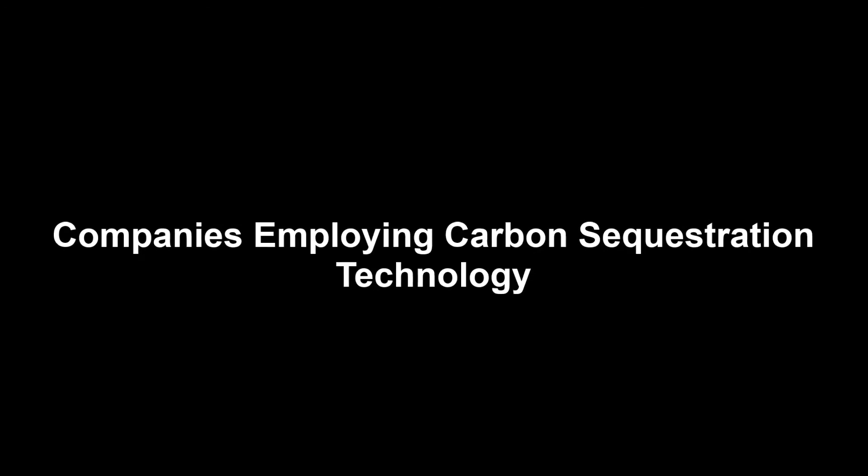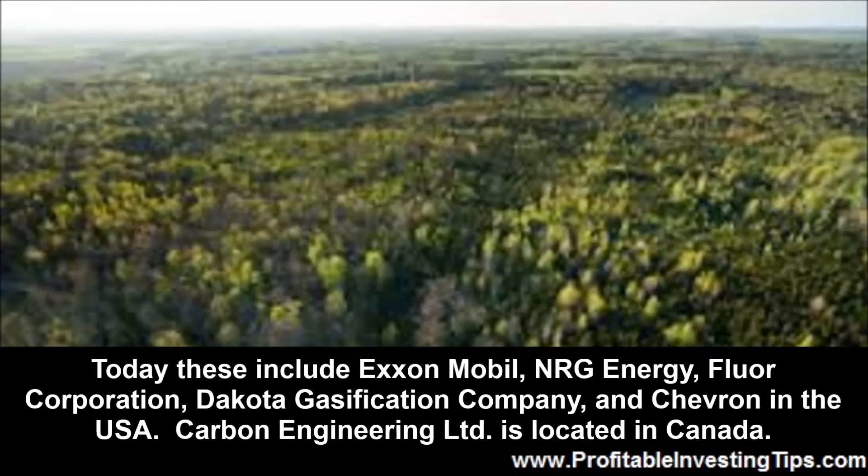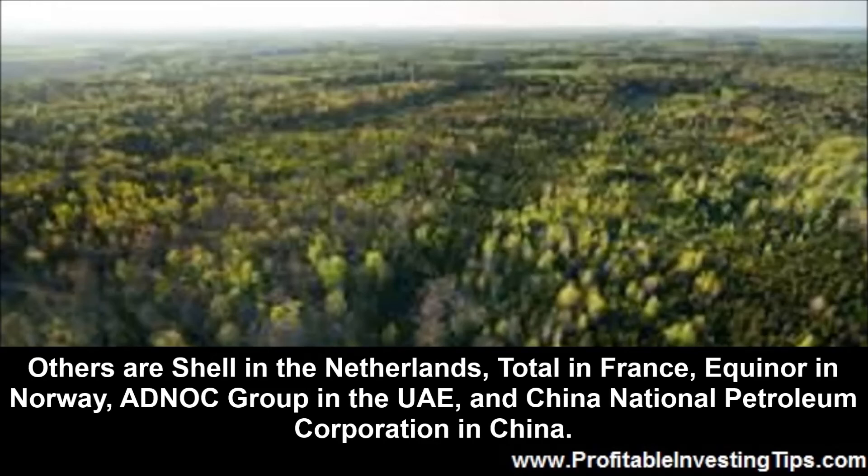Your carbon sequestration investments will be targeted at companies employing one or more of the effective technologies and developing new ones. Today these include ExxonMobil, NRG Energy, Fluor Corporation, Dakota Gasification Company, and Chevron in the USA. Carbon Engineering Limited is located in Canada. Others are Shell in the Netherlands, Total in France, Equinor in Norway, ADNOC Group in the UAE, and China National Petroleum Corporation in China.